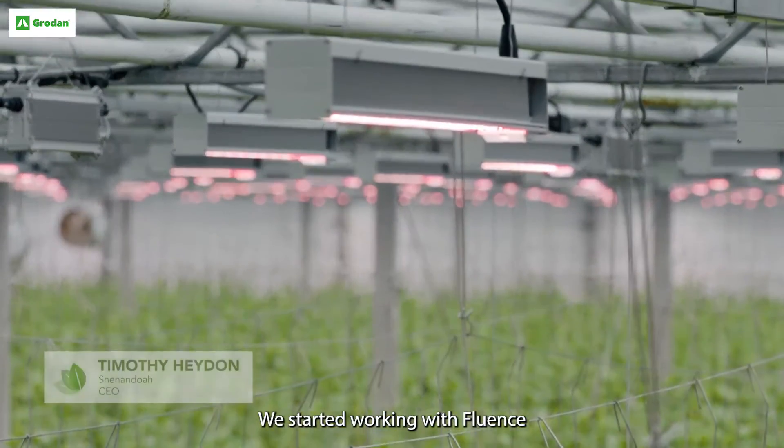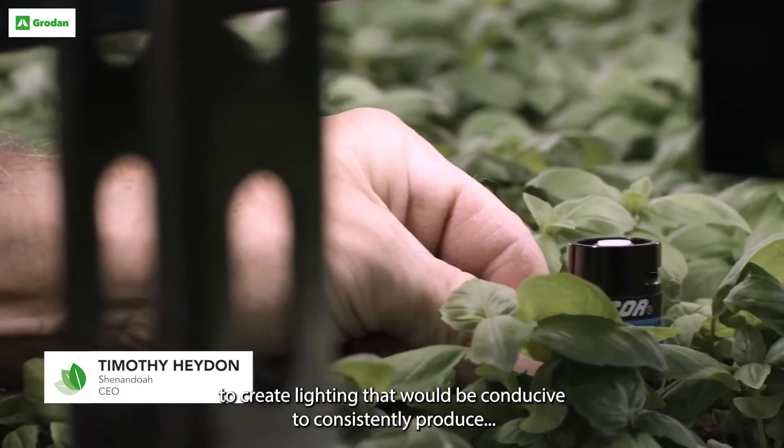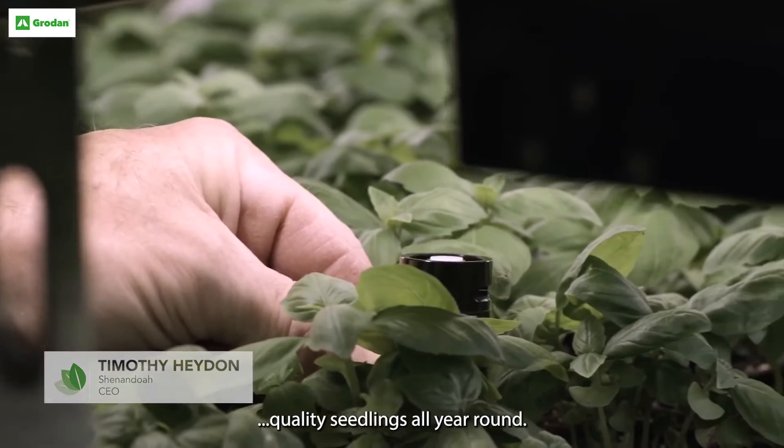We started working with Fluent to create lighting that would be conducive to consistently producing quality seedlings all year round.